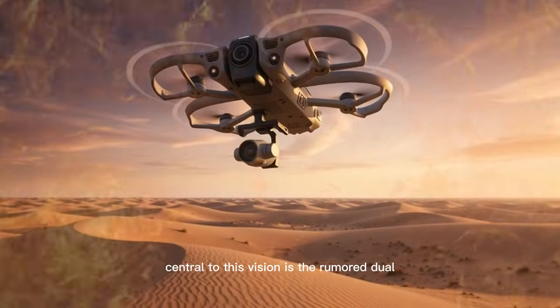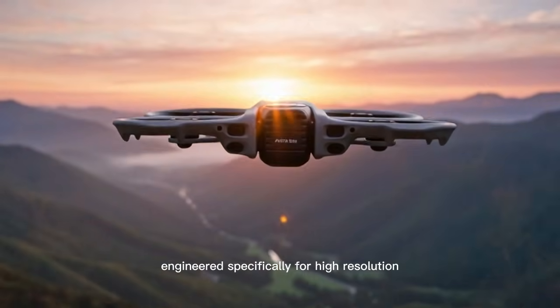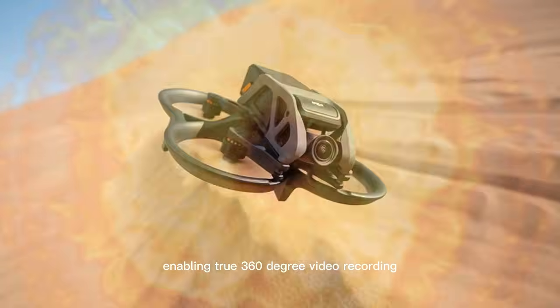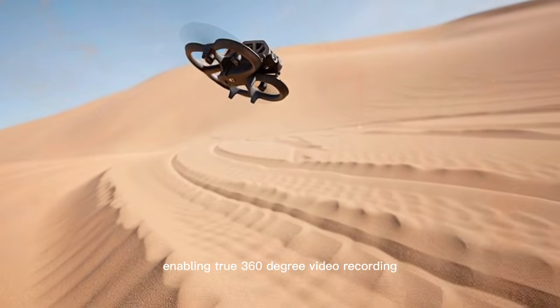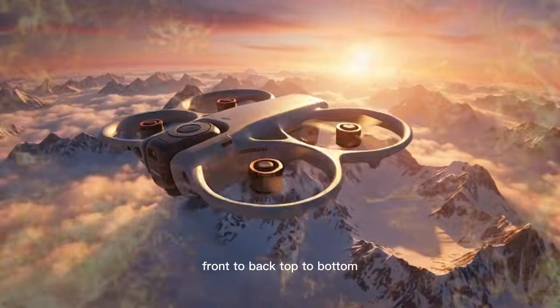Central to this vision is the rumoured dual 1.1-inch sensor camera system engineered specifically for high-resolution spherical capture, enabling true 360-degree video recording that captures the entire environment around the drone — front to back, top to bottom.